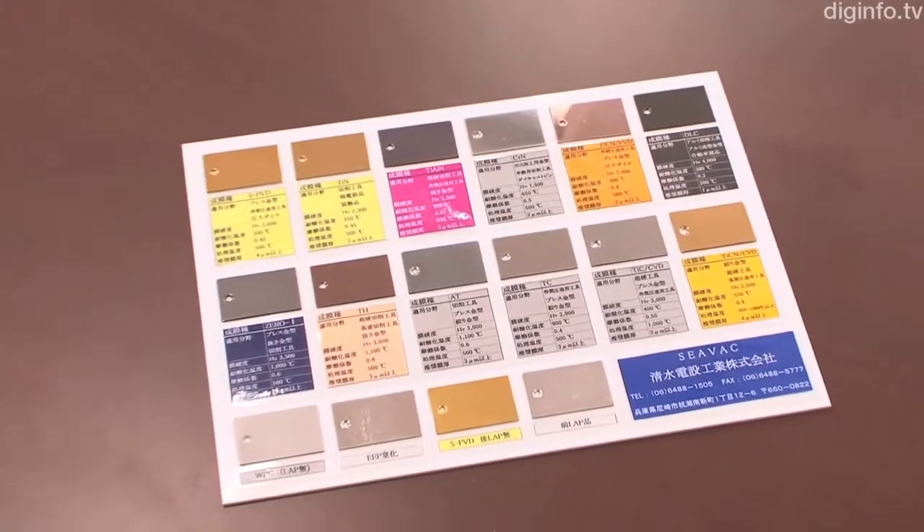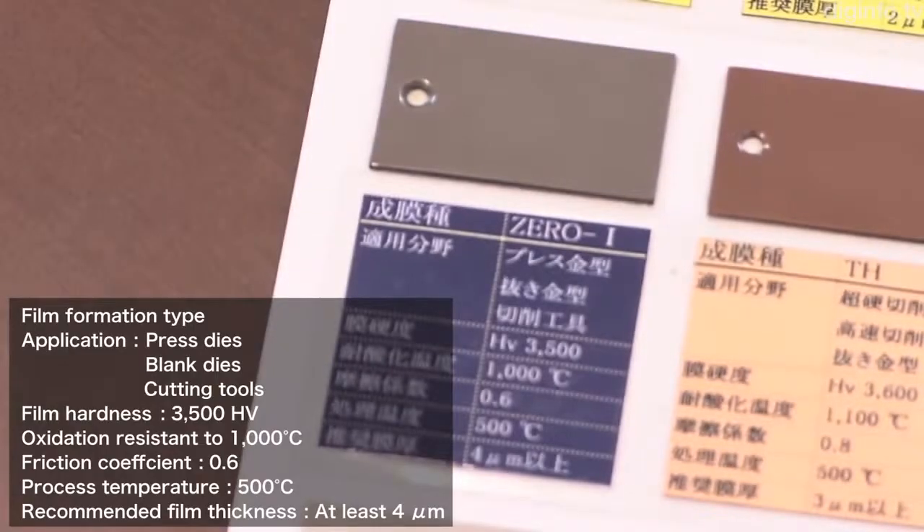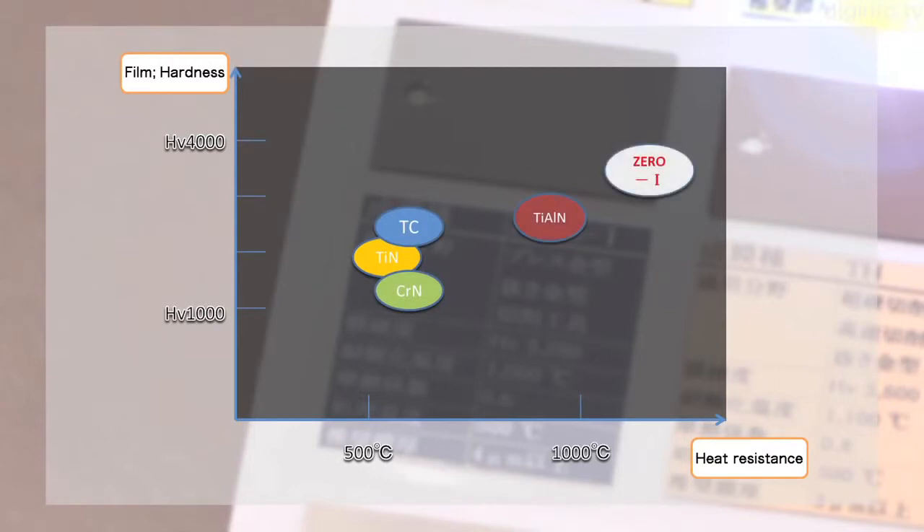Zero-One boasts a hardness of 3,500HV and can be applied as a coating at least 4 microns thick. Consequently, it achieves outstanding improvements in resistance to wear and heat, making it suitable for blank dies, warm forging, and cold forging.